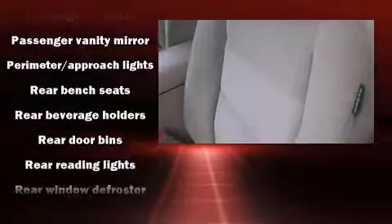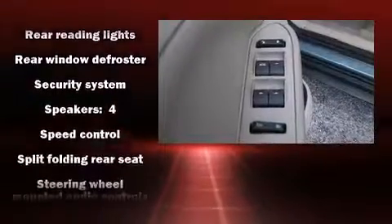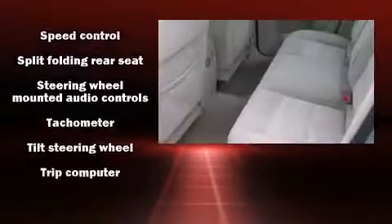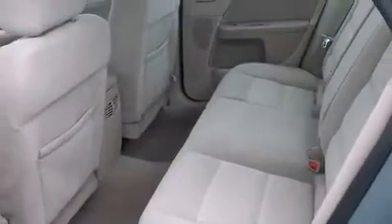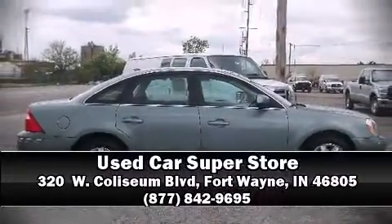Passenger security is always assured thanks to various safety features such as head curtain airbags, front and side impact airbags, a security system, and four-wheel disc brakes with ABS. This car was designed with safety in mind, allowing you to drive with even greater assurance. Stop by our dealership or give us a call for more information.